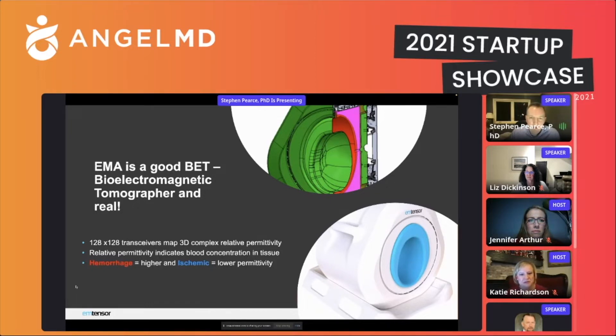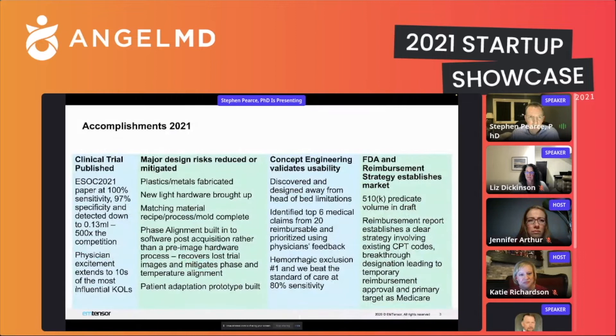Fundamentally, we can detect hemorrhage and ischemia. To give an update of things we accomplished in 2021: on the clinical trial side, we published our clinical trial at ESOC 2021 in September. The paper showed 100% sensitivity, 97% specificity, and detected hemorrhages down to 0.13 millilitres — about 500 times better than the competition. That created a fair amount of physician excitement. We're now up to more than 30 key opinion leaders who are aware of our technology and are becoming quite engaged.